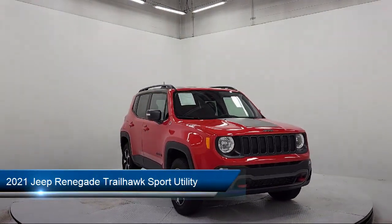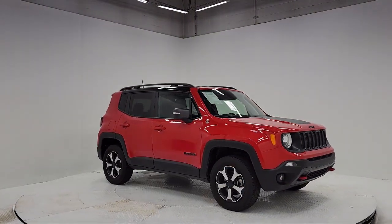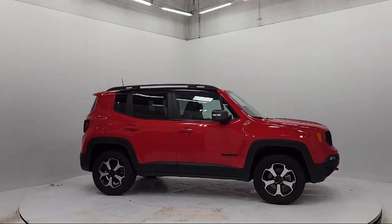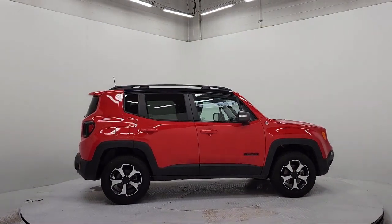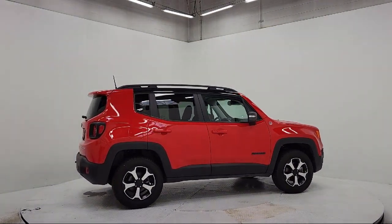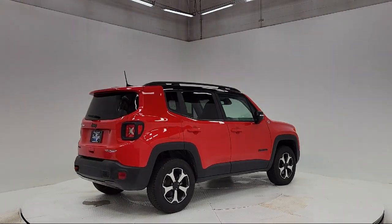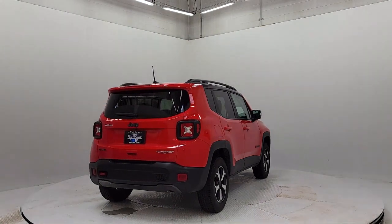It comes equipped with navigation, leather steering wheel with auto tilt-away, heated front seats, keyless entry, Apple CarPlay and Android Auto, Sirius XM Guardian emergency communication system, roof rack, park view rear backup camera, rain-sensitive windshield wipers, rear spoiler, and has less than 25,000 miles on the odometer.